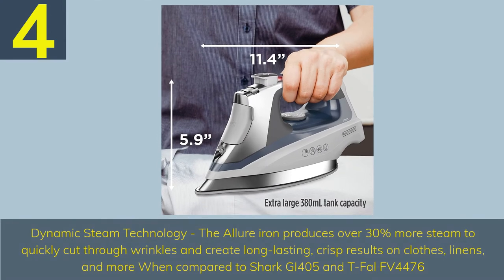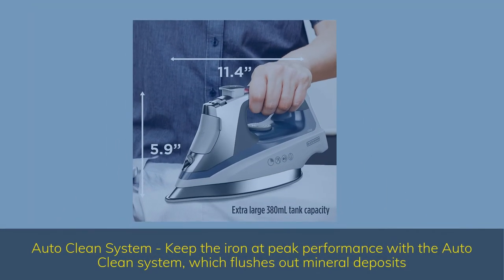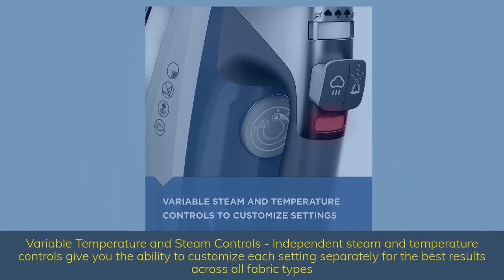Number 4. Dynamic steam technology — the Allure iron produces over 30% more steam to quickly cut through wrinkles and create long-lasting, crisp results on clothes, linens, and more, compared to Shark GI405 and Delal FV4476. AutoClean system keeps the iron at peak performance by flushing out mineral deposits. Variable temperature and steam controls: independent steam and temperature controls give you the ability to customize each setting separately for the best results across all fabric types.